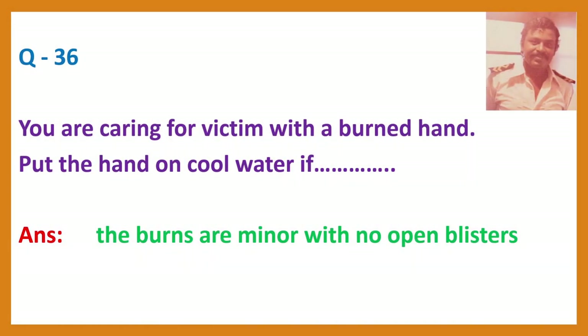Question 36. You are caring for a victim with a burned hand. Answer: Put the hand in cool water if the burns are minor with no open blisters.